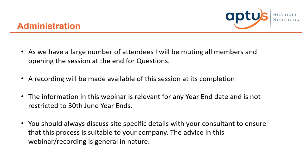A recording will definitely be made available at the end of this, so don't worry too much about notes. The information in this webinar is relevant for any year-end date and is not restricted to the 30th of June year-ends — if you're at an end of December year-end it's still very much applicable. You should always discuss site-specific details with your consultant. If you're watching this recording, this information is general in nature.